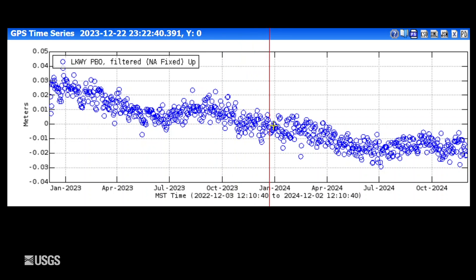The overall sense of deformation has been subsidence of the caldera since 2015, and it's interrupted in the summer months by these pauses or little bits of uplift due to groundwater conditions. We've turned back to subsidence after the summer 2024 uplift in late September, early October.